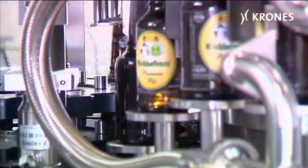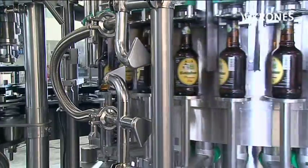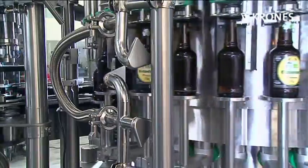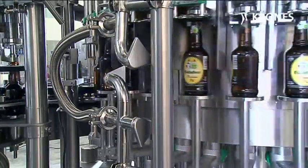Particular attention was paid to ensuring hygienic design. This filler is fitted with what's called a flushing package. It involves flushing the star wheels, the handling parts, and also the outside of the ring bowl and the entire valve, including the centering bell.